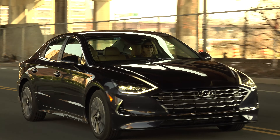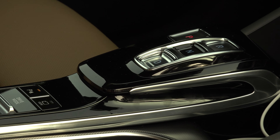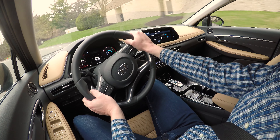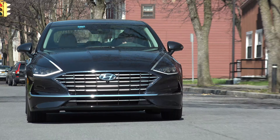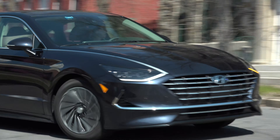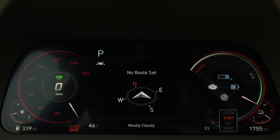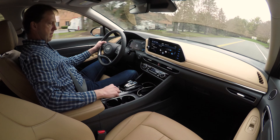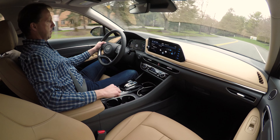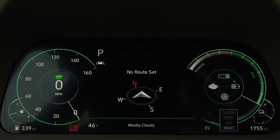Hyundai has employed a number of techniques to get the MPGs up on this model, not the least of which is aerodynamics to help it slip through the air. One of those is active air flaps behind the grille which automatically close when less engine cooling is needed. It's not often that the sun shines where I live, but this is one cool feature — a solar roof panel used to capture the sun's energy to charge both the 12-volt and hybrid batteries, adding about 2 additional miles of driving per day. The base model, the Sonata Hybrid Blue, is rated highest at 52 mpg combined.